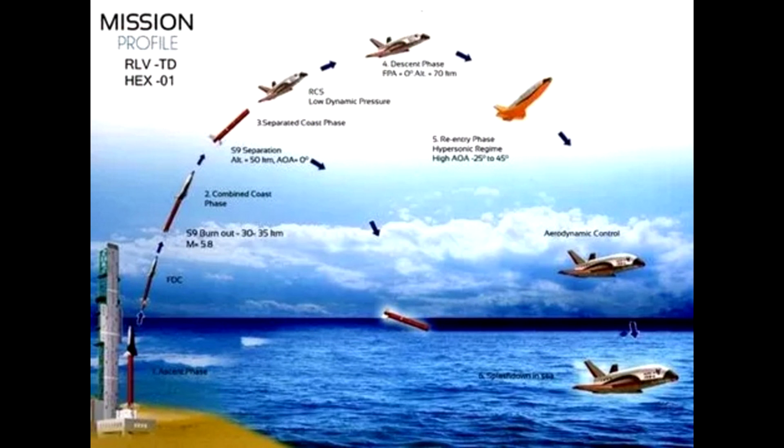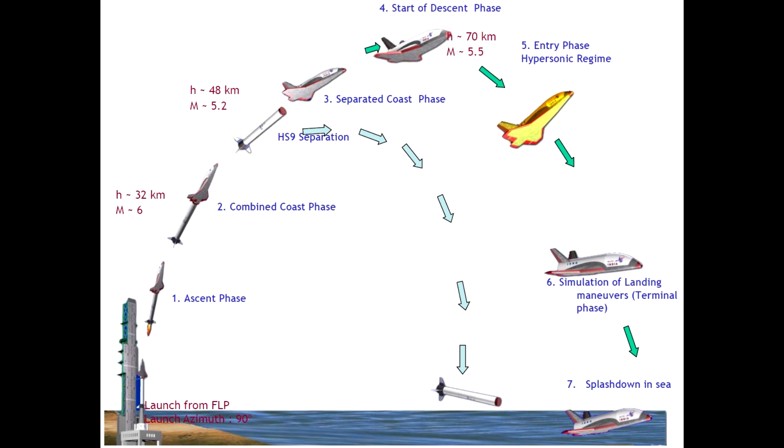ISRO plans a series of technology demonstrators before attempting to build a fully-fledged vehicle that can be reused for launching satellites. A subsequent TD will possibly involve a slightly larger vehicle which will place a nanosatellite in orbit.